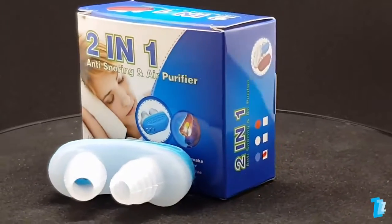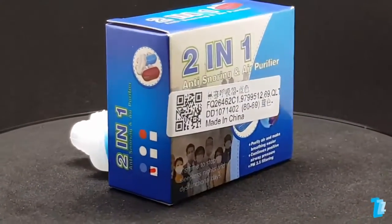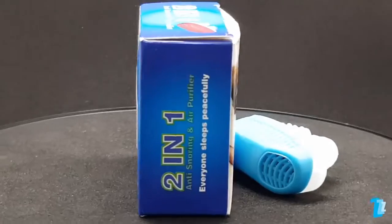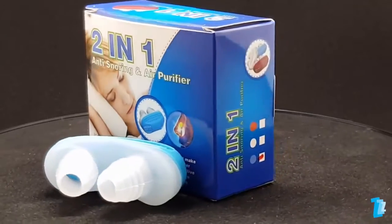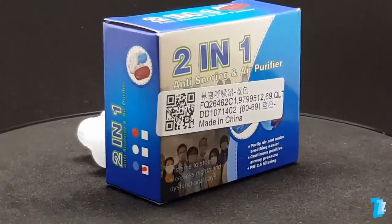It's time to stop sleepless nights and dysfunctional days, claims the box, something the vast majority of us, I'm sure, would like. The leaflet promises it's easy to wear, soft and comfortable, and gives back to you a good night's sleep. But worryingly, it also infers this is suitable for sleep apnea sufferers and in some way delivers continuous positive airway pressure.